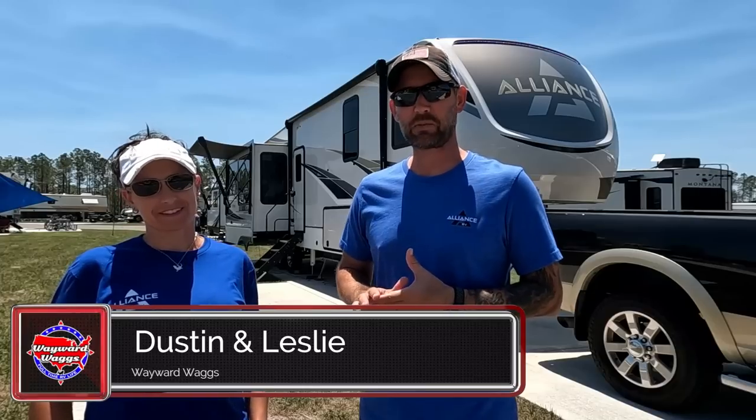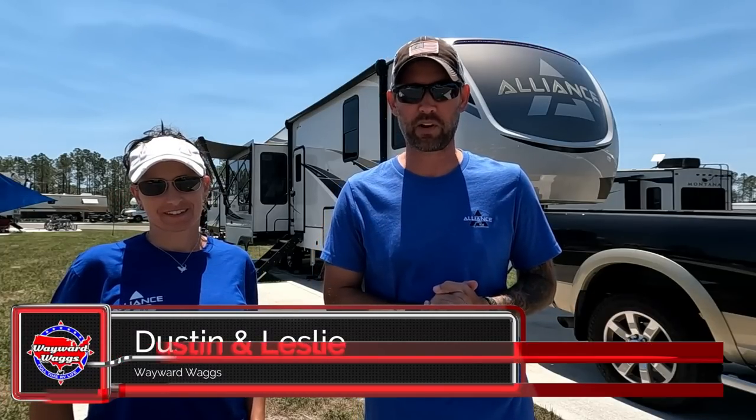It's collaboration time again — one of our favorite types of videos. We partner with five other YouTube friends, pick a topic, and all talk about it on the same day. Today's topic is three things we love about our rig and three things we would have done a little differently had we designed it. We still love our rig, but there's no perfect floor plan for everybody, so there are always a couple of minor tweaks.